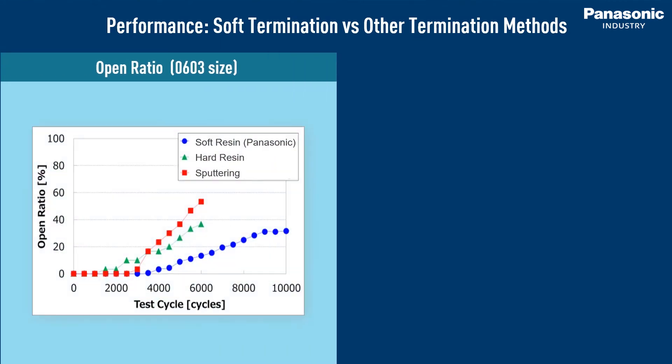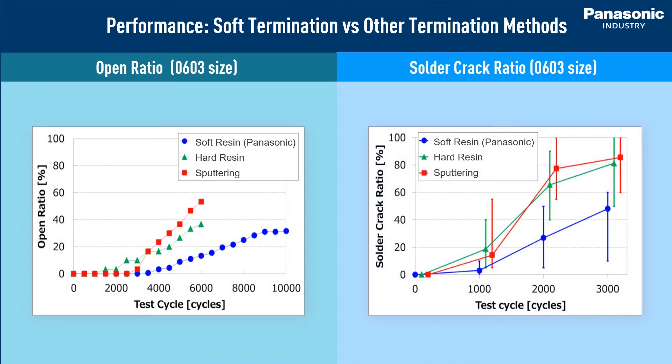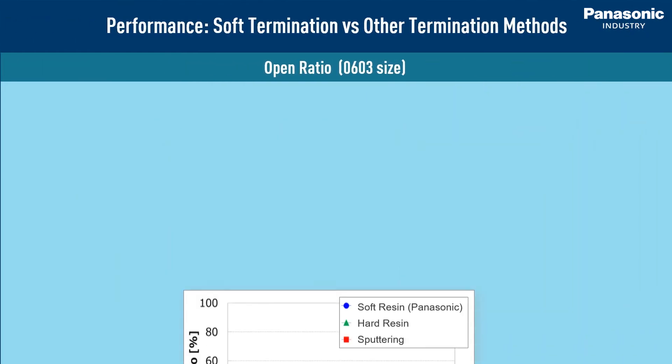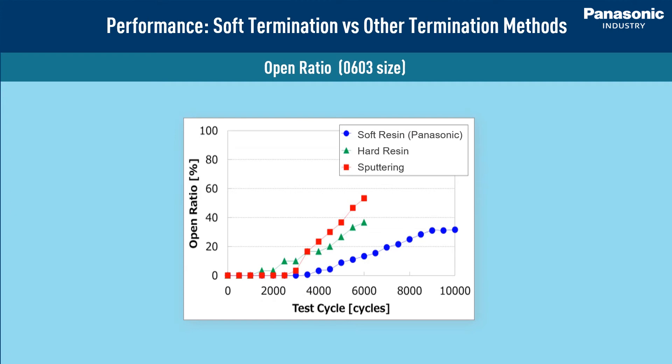Let's compare the opening ratio and solder crack ratio after the temperature cycle test, which is becoming increasingly important especially after 3000 cycles. As you can see, Panasonic resistors do not show any change up to 3000 cycles. Meanwhile, the open ratio after 3000 cycles clearly shows that soft termination performs better than hard resin type and sputtering type resistors.